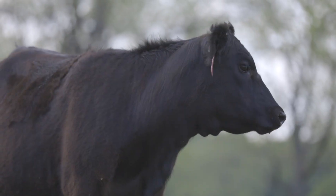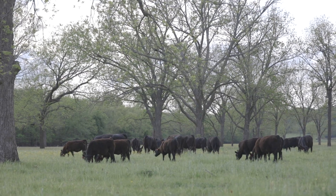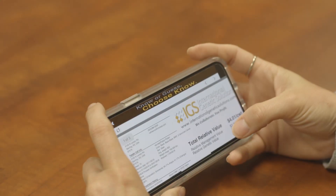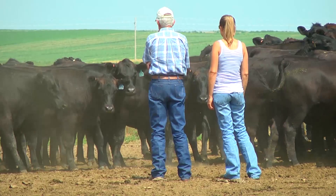International Genetic Solutions, or IGS, is a collaborative effort between numerous beef breed associations from the US, Canada, and Australia, resulting in the largest and only major multi-breed cattle evaluation system. With decades of data and nearly 18 million animals in the database, Chip Kemp says IGS is helping producers make more powerful breeding decisions than ever before.